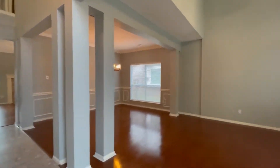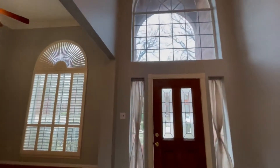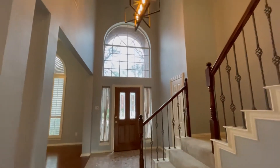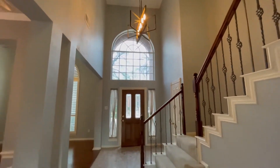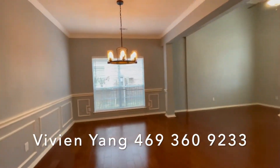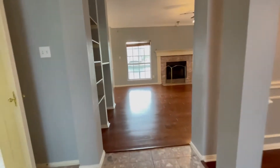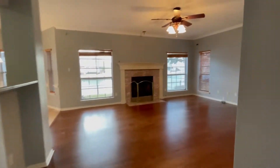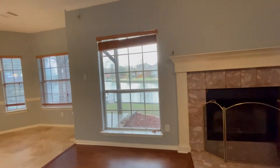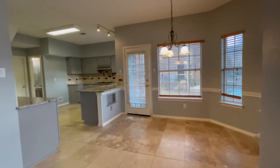High ceilings in the foyer area, with a combo formal living and dining with updated lighting fixtures. The family room features a cozy fireplace and lots of windows overlooking the big yard with a water view.